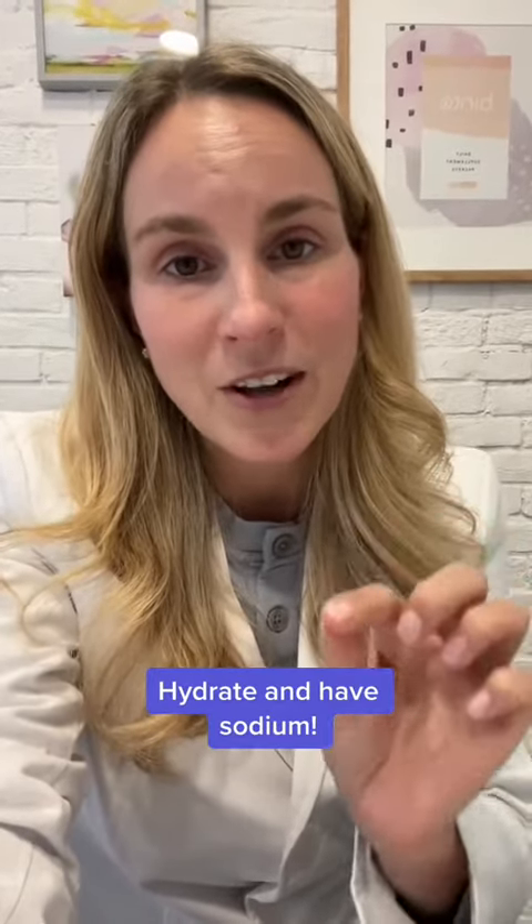Hydrate, hydrate, hydrate and take in sodium. Salt actually helps you de-bloat post-egg retrieval.